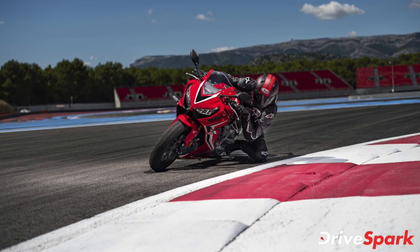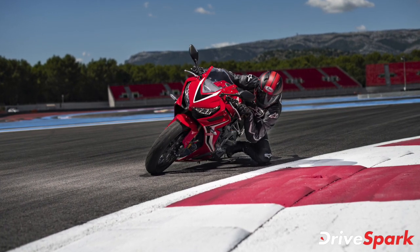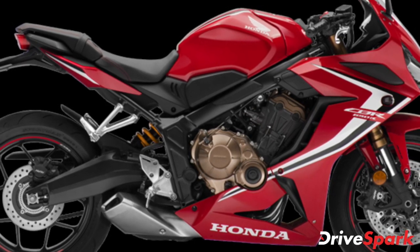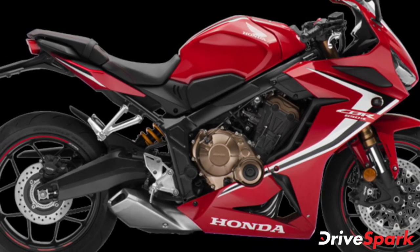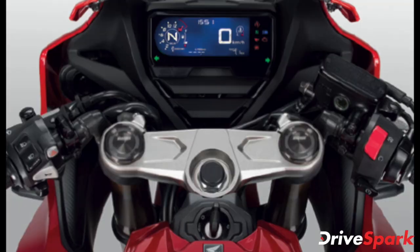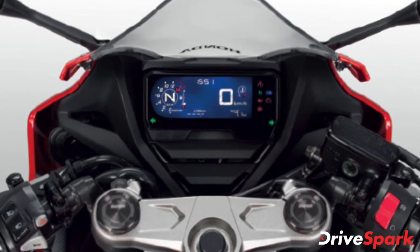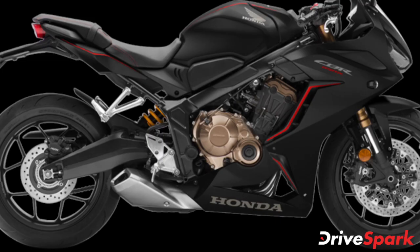The middleweight motorcycles feature an updated engine. The inline 4-cylinder 649cc engine has been updated to meet the latest BS6 emission standards. It produces a maximum of 86bhp at 12,000rpm and a peak torque of 57.5Nm at 8,500rpm.